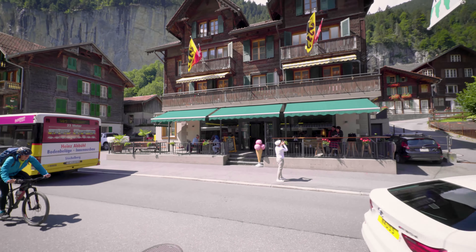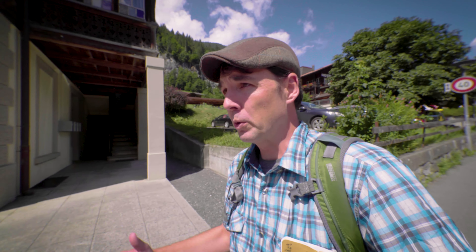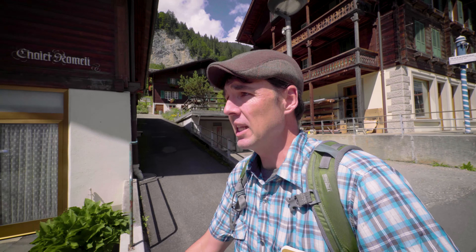Lauterbrunnen is kind of the gateway to the Jungfrau, and it's a pretty small town, but it's got these great classic Swiss-style buildings, restaurants, hotels, all that sort of thing. A lot of traffic because people come through here to get up into the mountains further up the valley. There are a couple of really cool waterfalls — there are 72 waterfalls in the valley — but two big ones are here. Obviously Trümmelbach, where we're headed, and there's this other famous one that you see a lot of in pictures — right there.